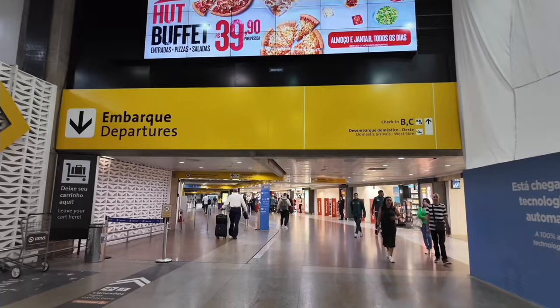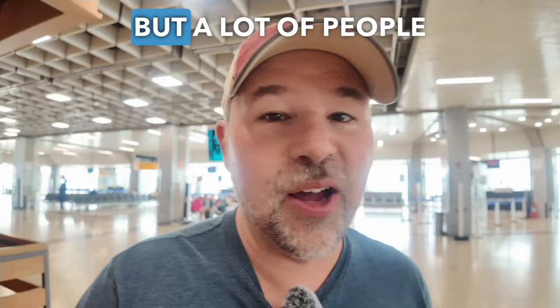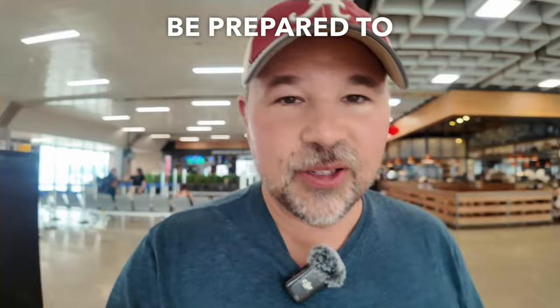We made it to our gate. If you don't know Portuguese and you're in Brazil, it's going to be tough. I thought at the airport I might be able to get by with my English, but a lot of people who work here don't know English — which is fine, I'm in Brazil, I should know Portuguese. If you're trying to visit Brazil, be prepared to do a lot of hand signals. One lady was not nice at all — I was just asking where our gate was and she didn't even want to use Google Translate with me.